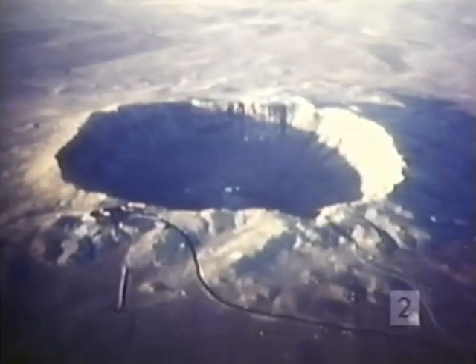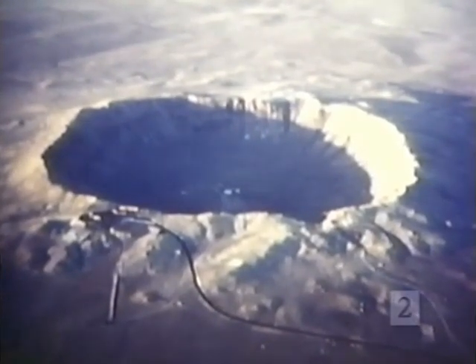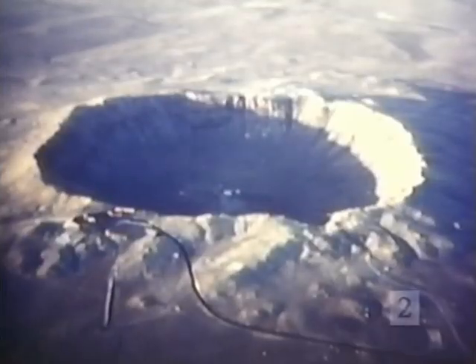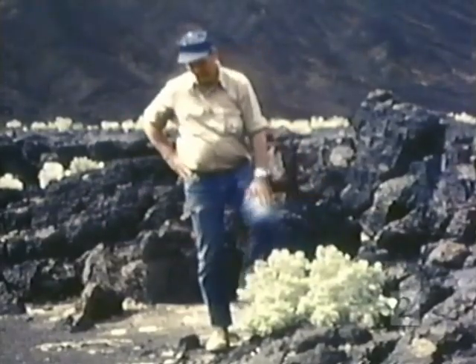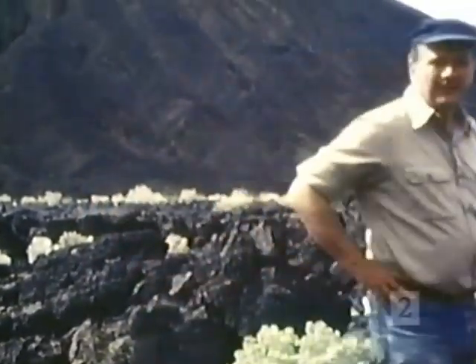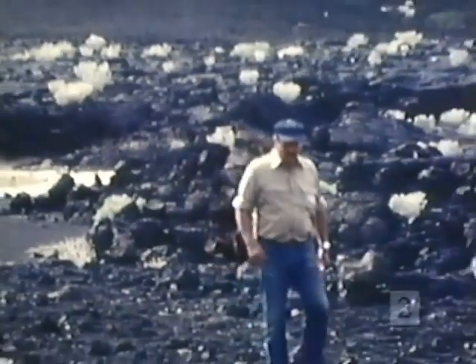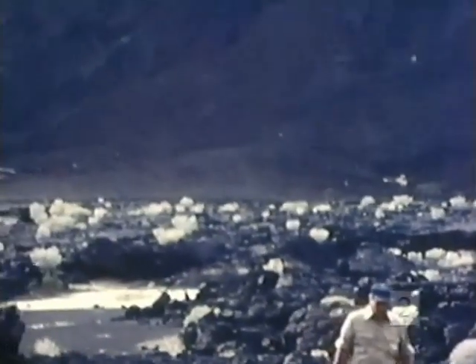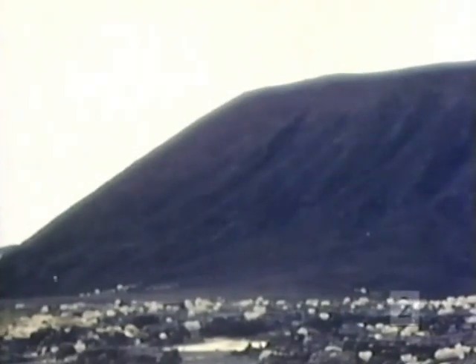But on Earth, internal activity continues. That's one reason why we don't find many impact craters on Earth, like this one in Arizona — they get erased by one or another of Earth's geologic processes. So the picture of the Earth that we have today is that it is a dynamic, restless planet with a relatively young surface. A lot of things have gone on in the past and a lot will continue to happen in the future. Although it's four and a half billion years old, the Earth is still evolving.